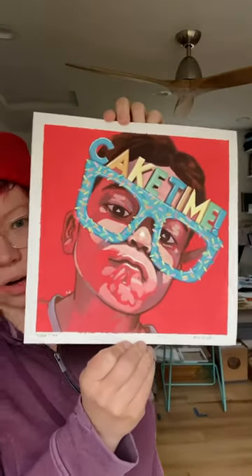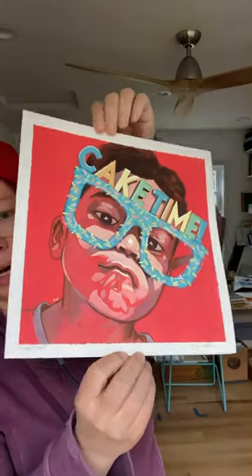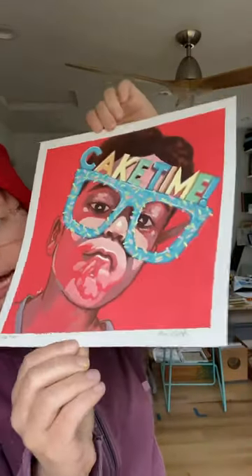This is also gouache — cake time. I just love that. This one's $100, it's 10 by 10 on paper, signed down on the bottom.